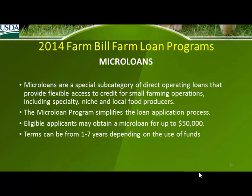The microloan is basically the same as the direct ownership or operating loan — one to seven years depending on what you want to use the money for.